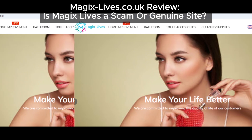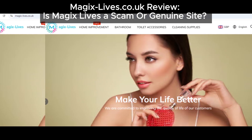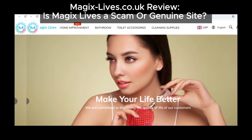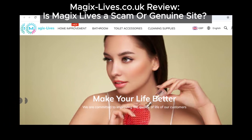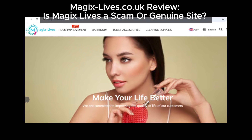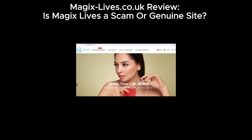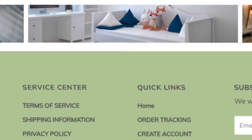Hey everyone, welcome back to the channel. Today we're taking a close look at magicslives.co.uk and why it's raising serious red flags. If you're thinking about making a purchase on this site, watch this video first.